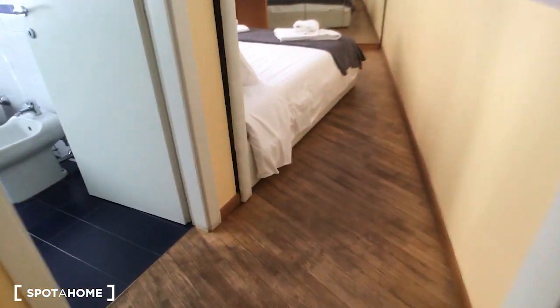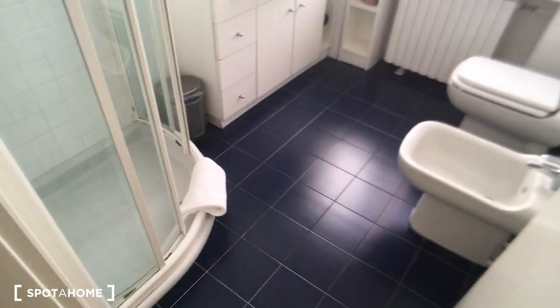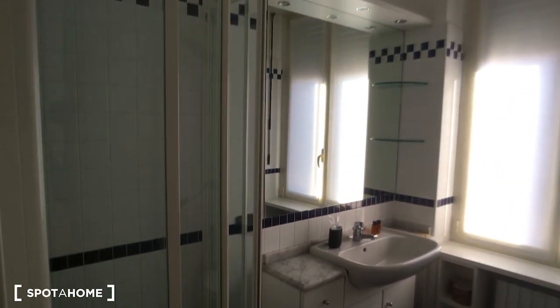On this side we have the corner with the television and some shelving units. Up here, as you can see, there is the air conditioning. Through the corridor, we have the bedroom on the right side and the bathroom.